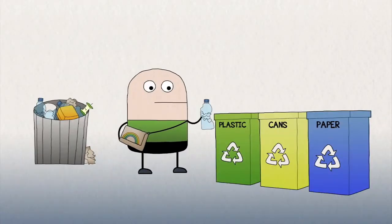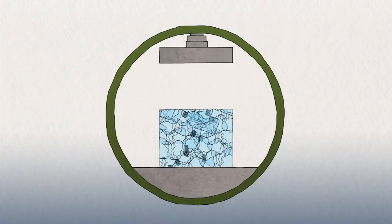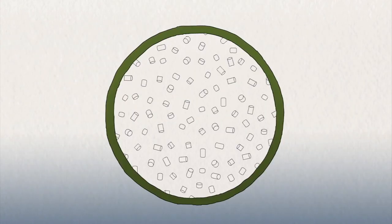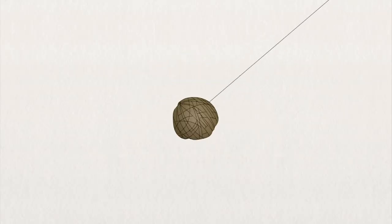To prevent polluting the environment, recycling is encouraged. It is the action or process where waste is converted into reusable material — as if by magic, it is now ready to be reborn as something completely new.